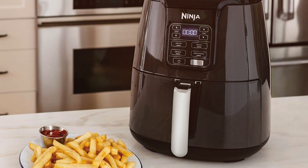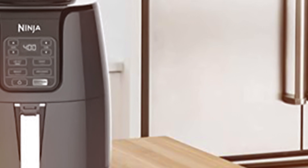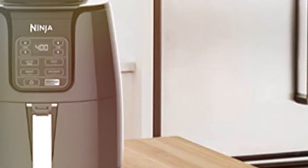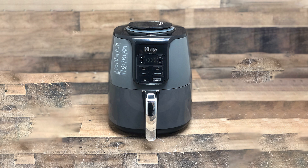The Ninja AF101 features a generous 4-quart nonstick basket that can accommodate a variety of ingredients, from crispy french fries to succulent chicken wings. With a temperature range of 105°F to 400°F and fully programmable cooking functions, you have complete control over your culinary creations.